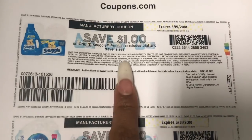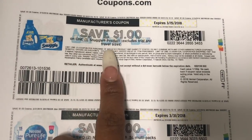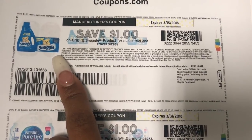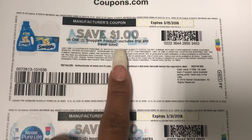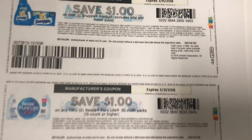There's also a $1 off of any Snuggle products. Remember, at Walmart these are $1.84, so if you need dryer sheets you can use this $1 off coupon and pay just $0.84 for dryer sheets, which is not bad at all.